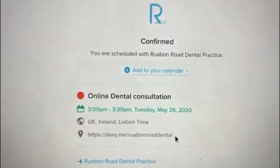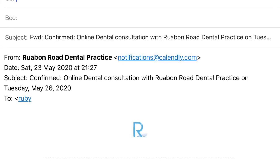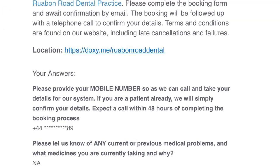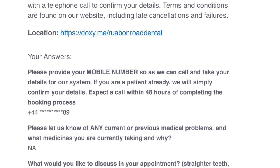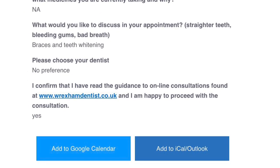So that's confirmed. I'm going to go to my email now and I should have a confirmation. As you can see, I've received my confirmation email from the Ruab and Road Dental Practice. So next Tuesday I'll be clicking on this link and that will take me through to my appointment.